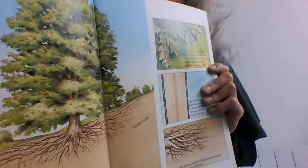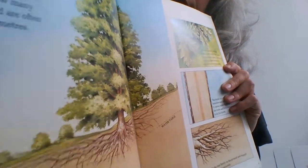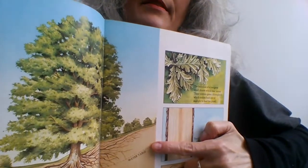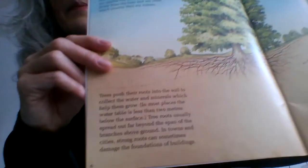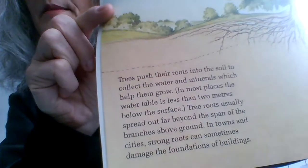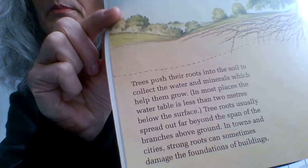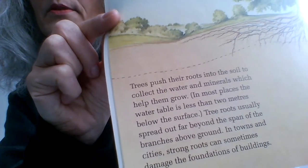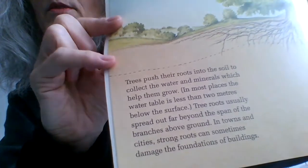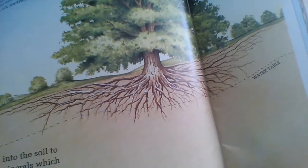Here's your illustration. It says 'water table' — that little label. Trees push their roots into the soil to collect the water and minerals which help them grow. In most places, the water table is less than 2 metres below the surface. That is what this dotted line indicates — and there you go, it says 'water table.'